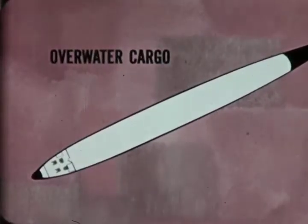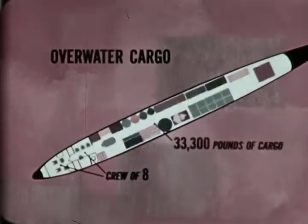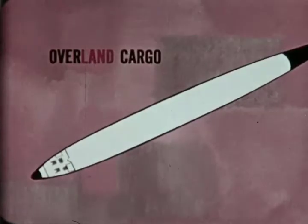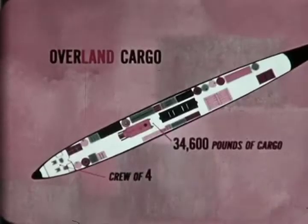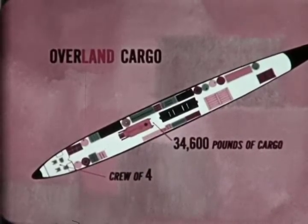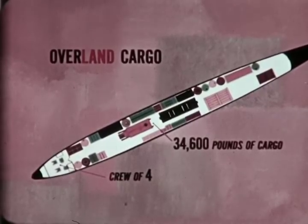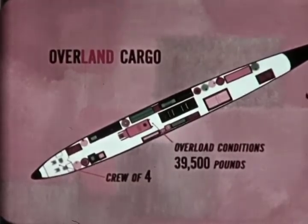When converted to an overwater cargo airplane, it carries a crew of eight and 33,300 pounds of cargo. In overland cargo versions, the crew is reduced to four and the payload is increased to 34,600 pounds. In overload conditions, the payload increases to 39,500 pounds.